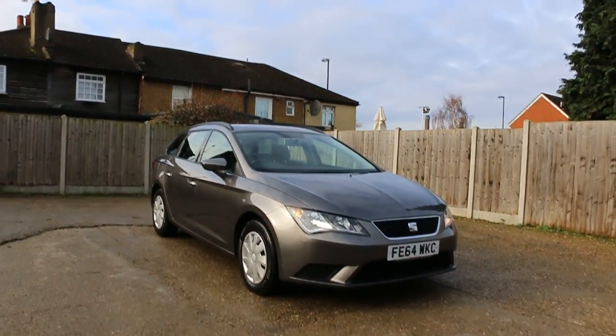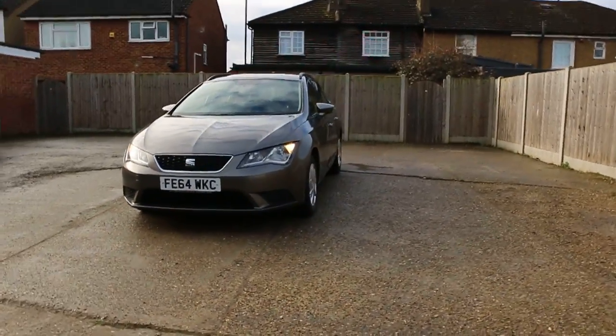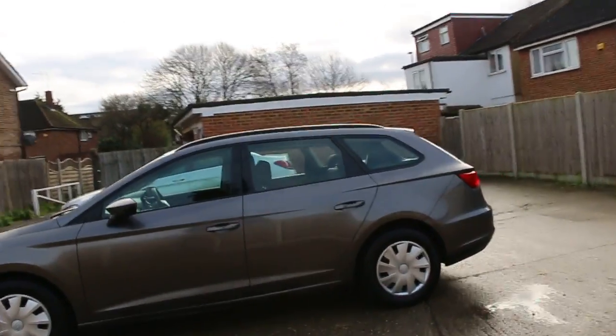Now it's available at McCarty Cars. Here's a 64 plate 2014 metallic gray SEAT Leon. The car has roof rails.